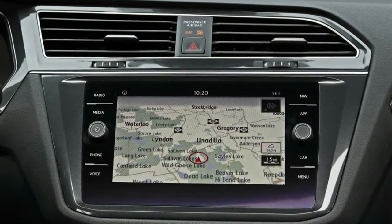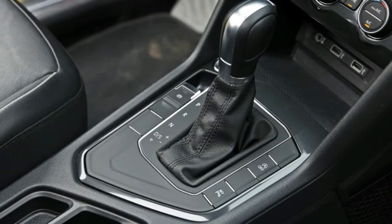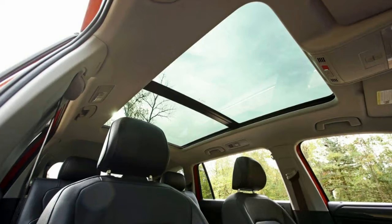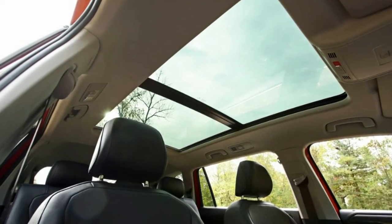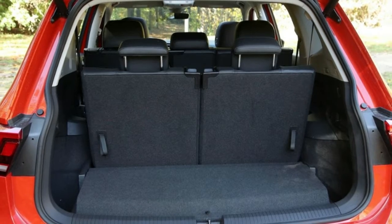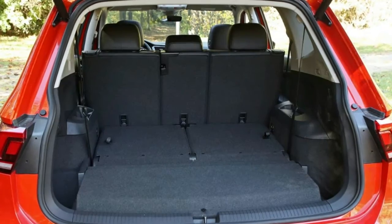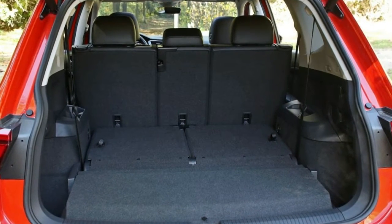The Tiguan circled our skid pad at a modest 0.78 g on its Pirelli Scorpion Verde all-season tires, size 235/50 R19. That low rolling resistance rubber was probably a factor in the Tiguan's braking performance, as the VW required 176 feet to stop from 70 mph, though the hardware is stout enough that there was no fade after six hard stops.